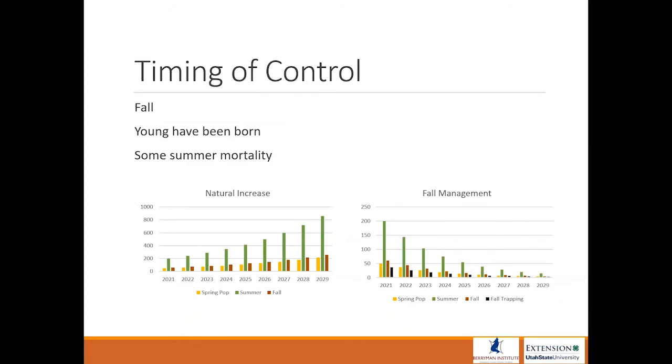If something happens and you can't do it in the spring, do it in the fall — you can still bait and trap in the fall. The young have been born so you have a larger population to deal with, but it still works and you'll still decrease your population. In the fake data set, you have the same spring population, then summer population with offspring, then natural mortality, then fall trapping — and you're going into the next spring with a smaller population.